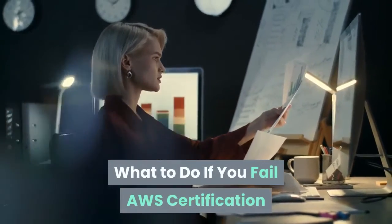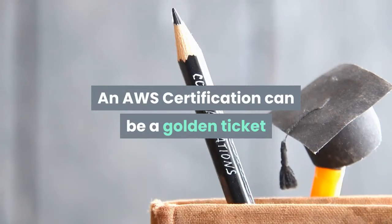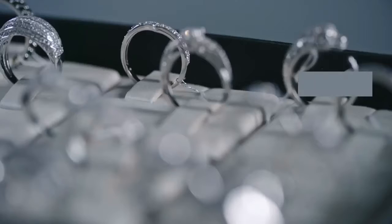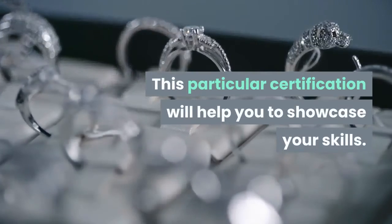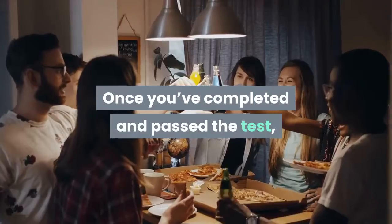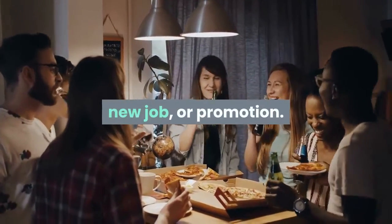What to do if you fail AWS Certification? An AWS Certification can be a golden ticket in terms of career growth in the IT industry. This particular certification will help you to showcase your skills. Once you've completed and passed the test, you can use it to strengthen your case for a raise, new job, or promotion.